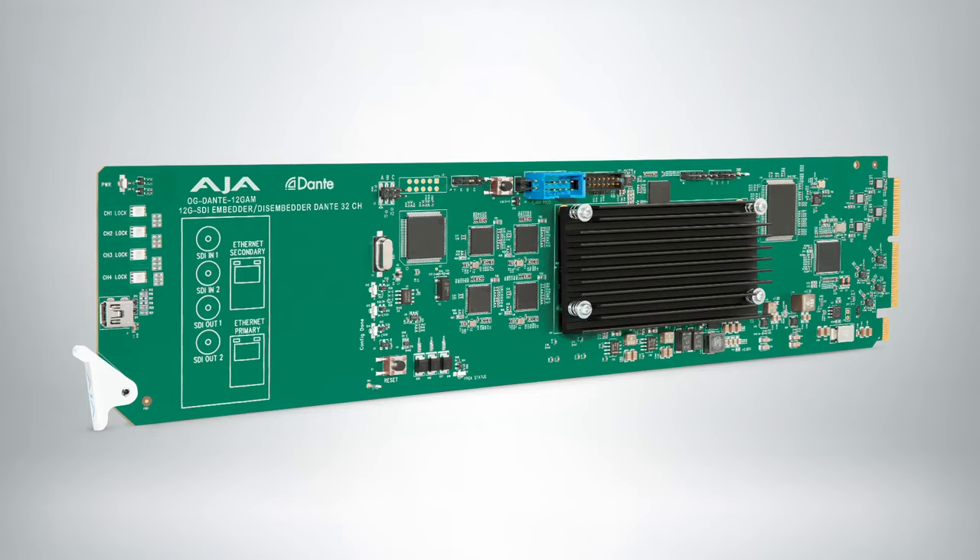The second product, which also handles workflows involving IP, is our new OpenGear card called the OG Dante 12G AM. This card is an audio embedder/disembedder between 12G SDI and the Dante audio ecosystem. Dante is a standard from Audinate shared with over 450 manufacturers around the planet, with something like 2,500 devices. It provides uncompressed audio across ethernet using a standard 1GbE port, allowing you to integrate audio streams into your SDI workflows, or disembed audio from SDI into the Dante ecosystem.